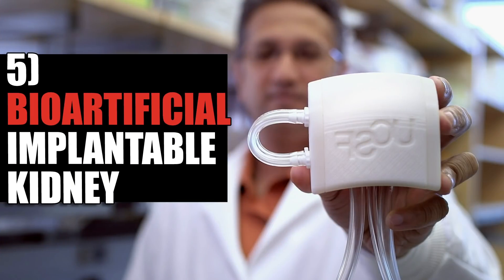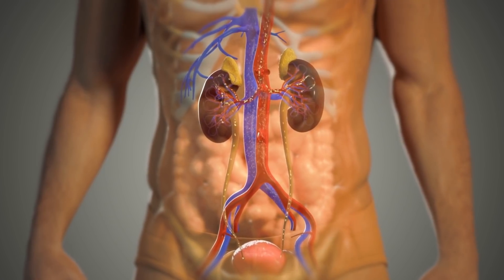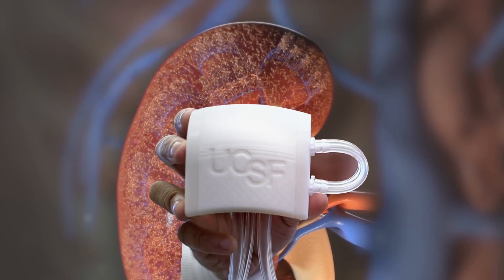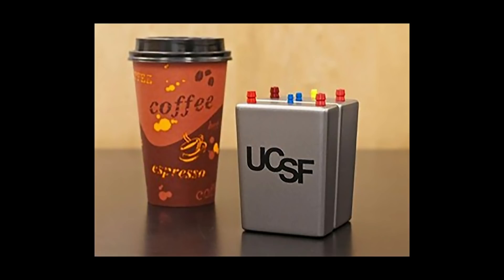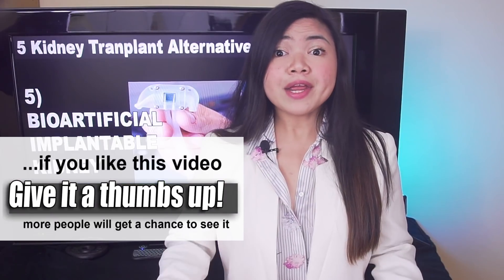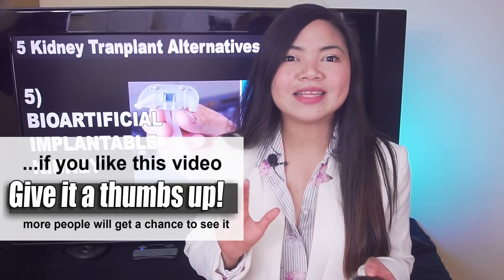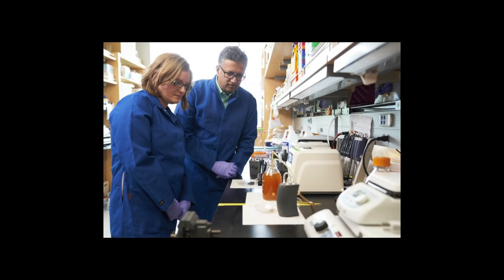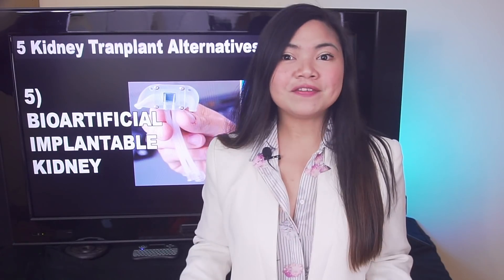The Bioartificial Kidney from UCSF. The bioartificial kidney is an implantable, lab-made organ that promises to do exactly what the human kidneys do. According to researchers from the University of California San Francisco, it is the size of a coffee cup and consists of two modules powered by the human body. Once implanted, it won't need any external power and is meant to be permanent without the need for immunosuppressant drugs. This technology was supposed to be tested on humans already in 2021, but it got delayed, and we now have some new info about the release date.